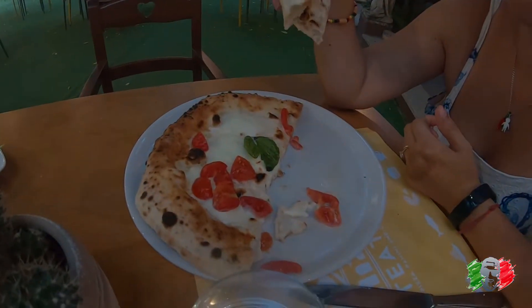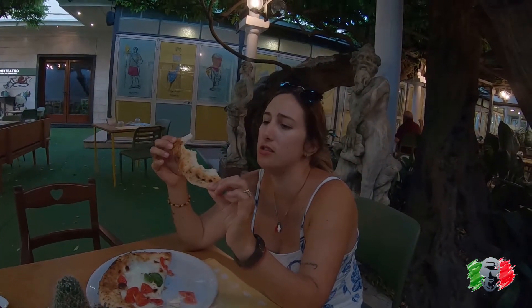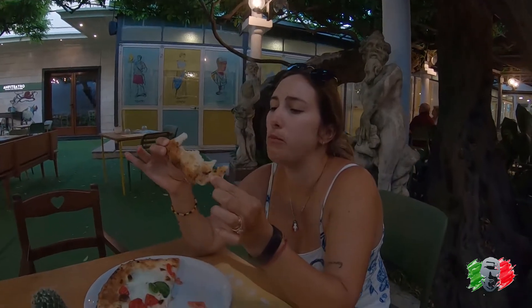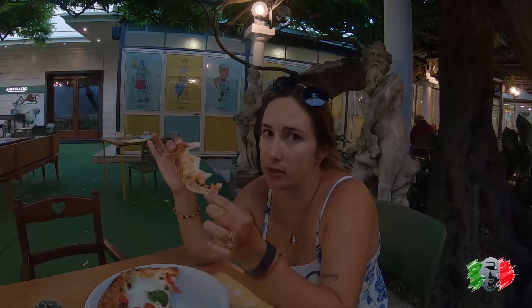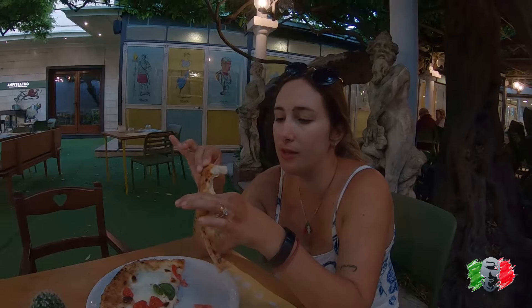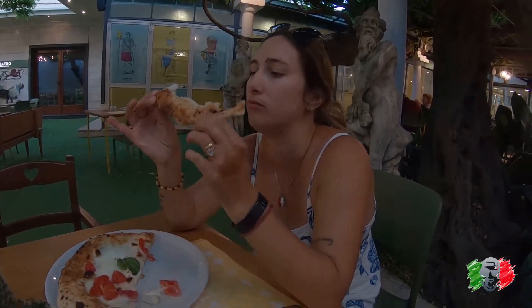The bufalina actually — the cheese is amazing. You can really tell the difference between buffalo mozzarella and regular mozzarella. The dough is also beautiful and easy to eat. This is real pizza. I think this is the first actual real pizza we had — well, we did have one earlier in Pompeii.